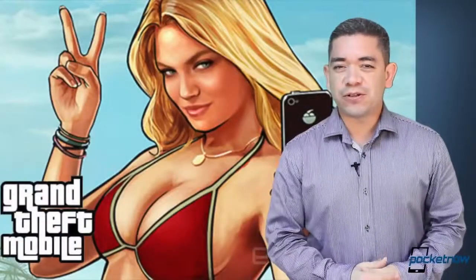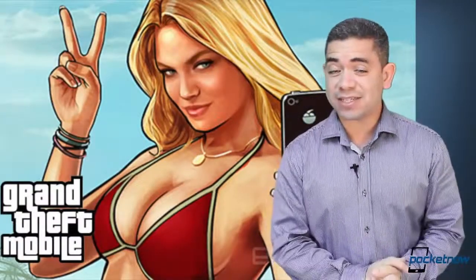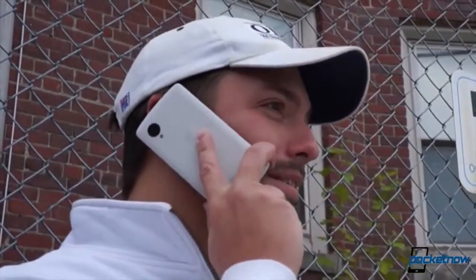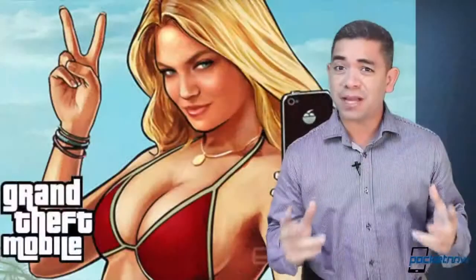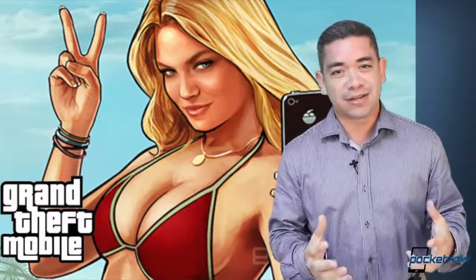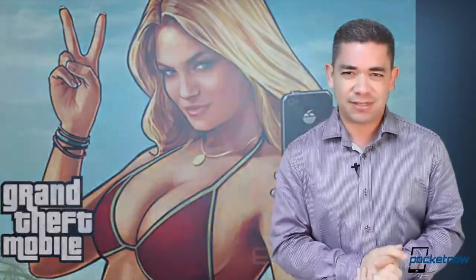Now on to other official news. US carriers just made a big win as they've lured other carriers from abroad to block phones that were stolen in the United States, so they can't be activated outside the United States. This is a big deal — smartphones outside the US are very expensive, probably twice the price, so it's a big business for your phone to get stolen. Obviously this is good news. It's going to take some time and there are some countries not on the list yet, but this is a good starting point, and hopefully it'll get better in the coming months.